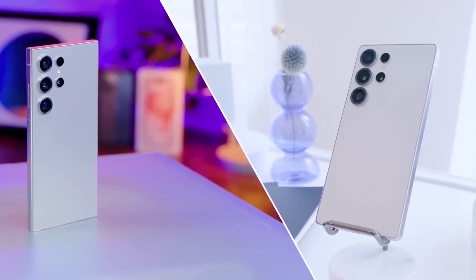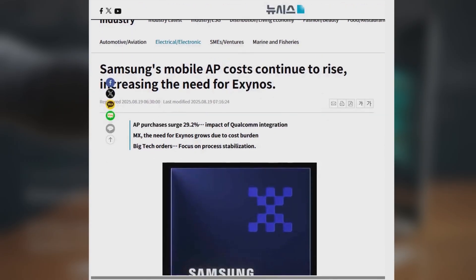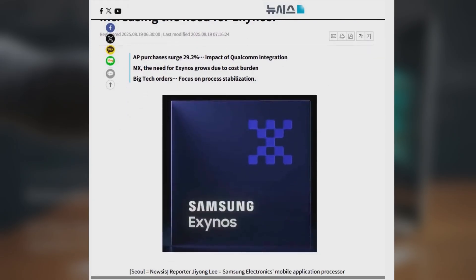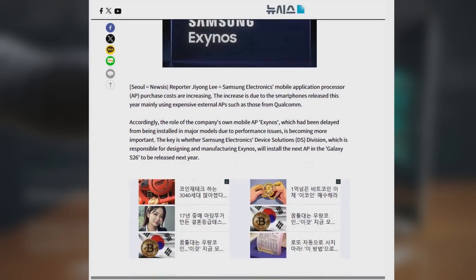Big news out of Samsung today, because it looks like the company could be making a major shift with next year's Galaxy S26. According to a new report, Samsung is planning to bring back its own Exynos processor — specifically the upcoming Exynos 2600 — instead of fully relying on Qualcomm's Snapdragon chips.